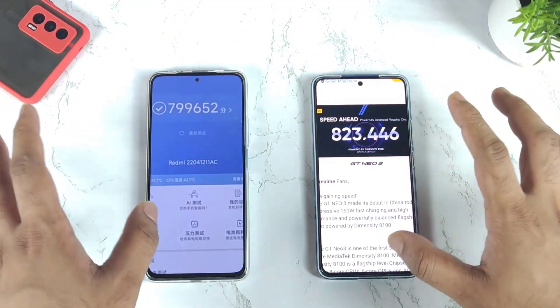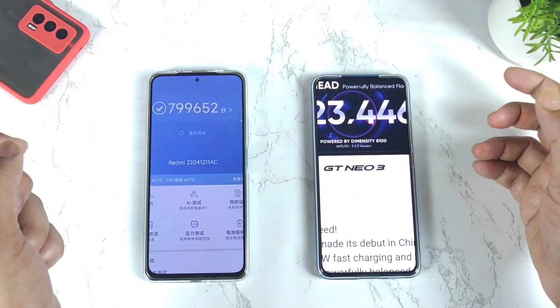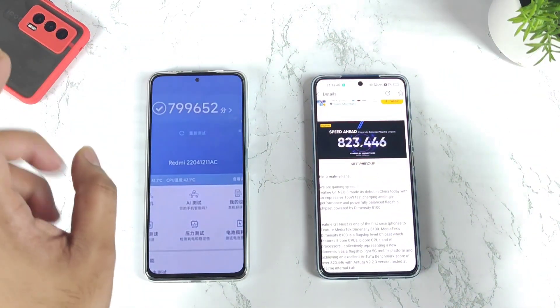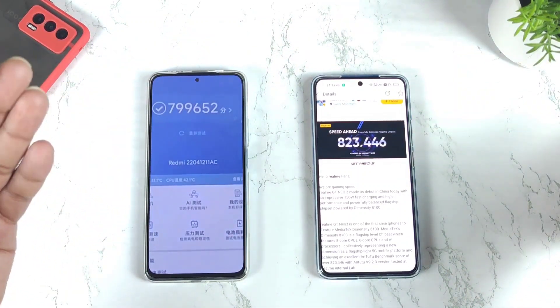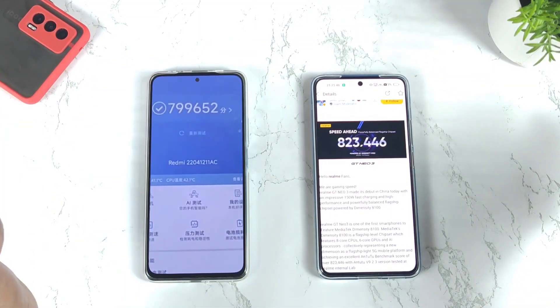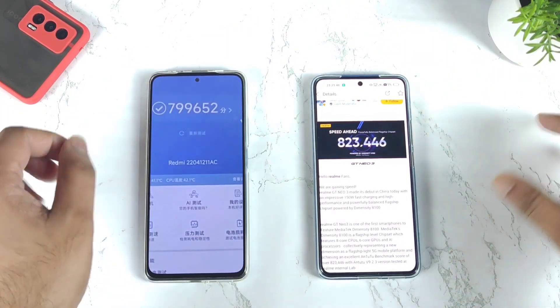Overall, there should not be much difference between both phones benchmark-wise since both have the same Dimensity 8100 chipset. Meanwhile, signing off friends — thank you for watching. Regarding the Realme GT Neo 3, we don't know when the phone will release in India, and we're also not sure about the Redmi K50 — what name it will release under in India and which processor they will use. So signing off, thank you for watching, stay tuned for more updates, and bye.